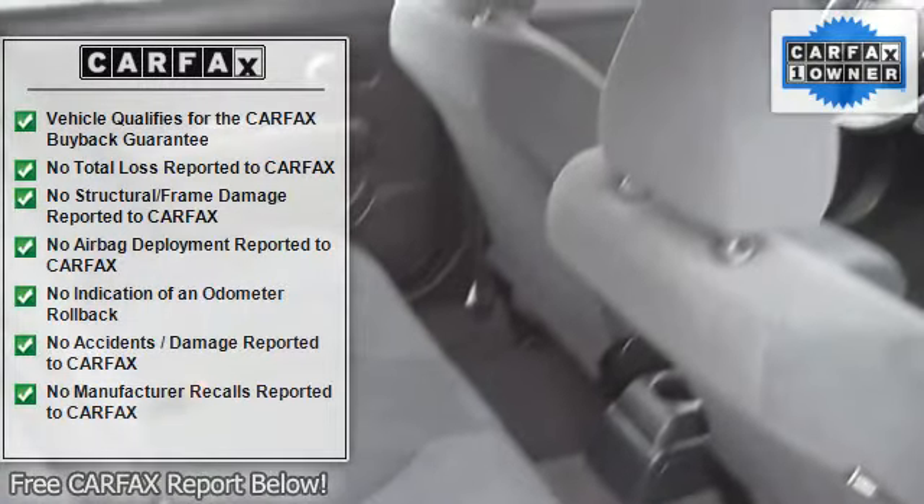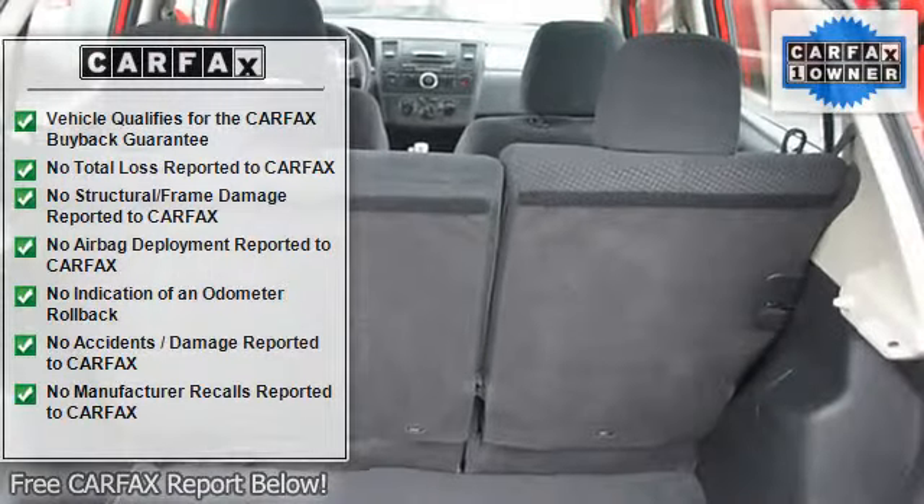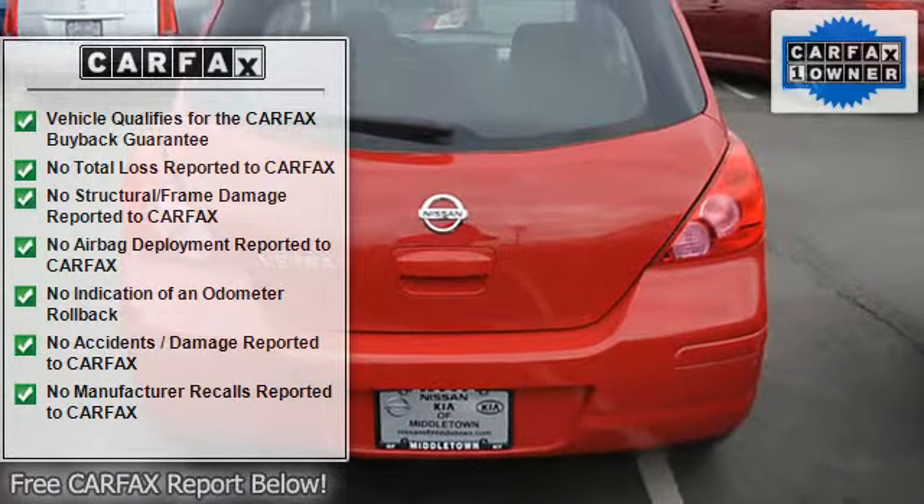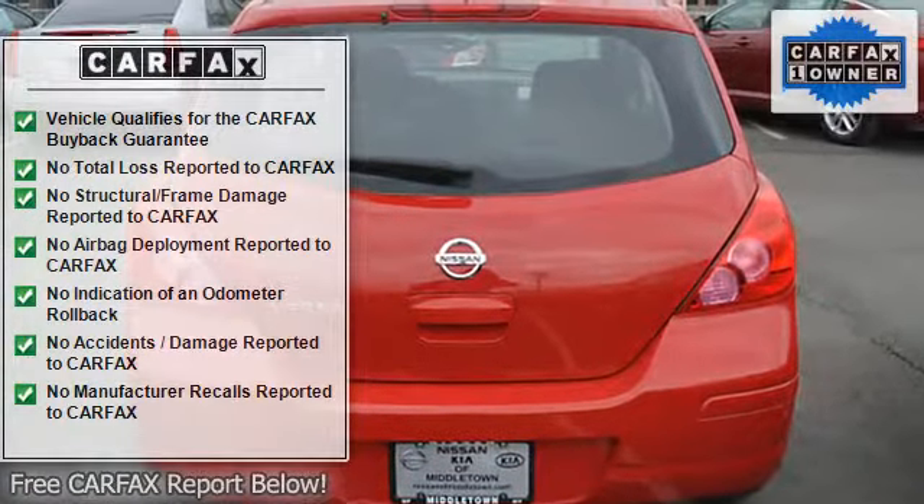Rear window wiper, adjustable headrests, bucket seats, head restraints, folding rear seats, body color bumpers, power mirrors, color-coded mirrors.